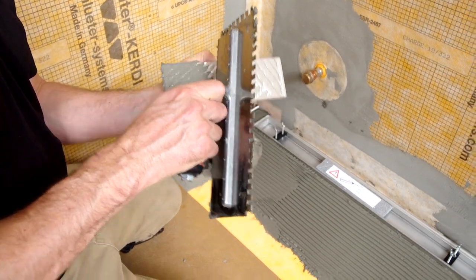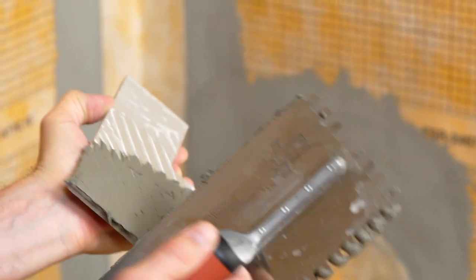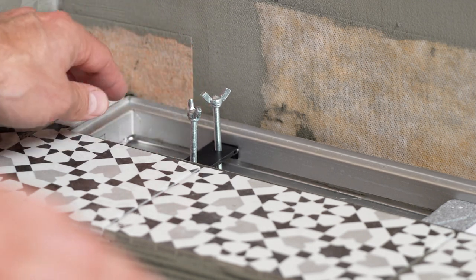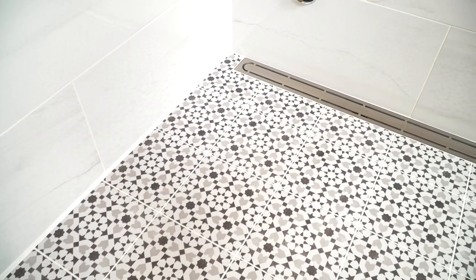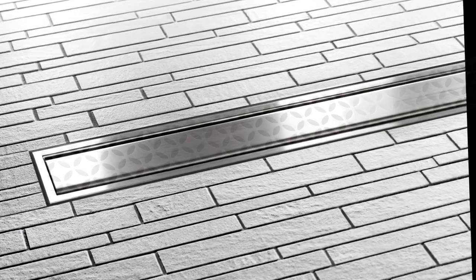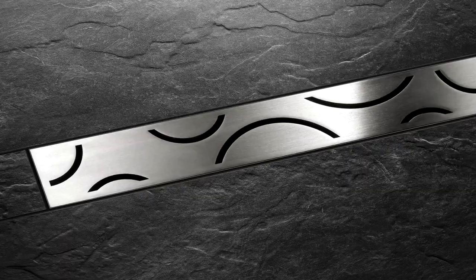It is best practice to back-butter the tiles to ensure full coverage and support. Tile choice should be suitable for wet areas. With a variety of grate options available for the shower drains, your grate will be the perfect finishing touch to your steam shower design. The drain options are the perfect mix of beauty on the surface with ultimate functionality underneath.